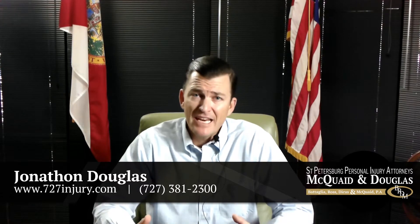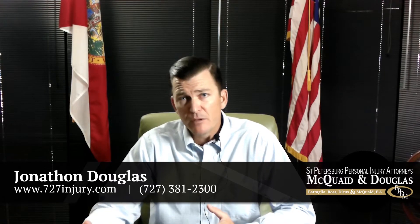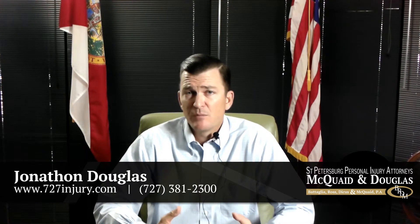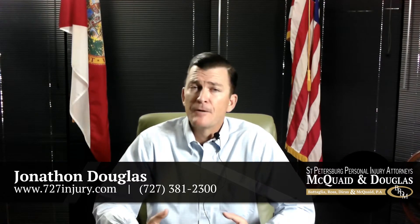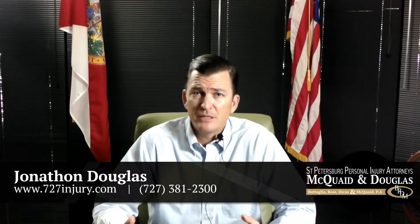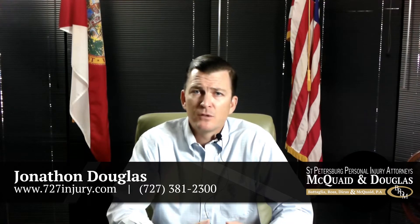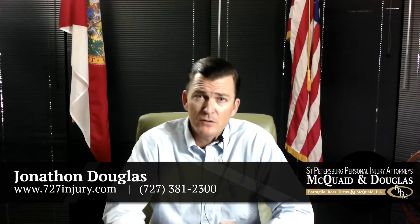Stacked versus non-stacked is a very important nuance and something you need to look at when obtaining insurance. Consider whether stacked coverage is going to be better for your family. Obviously, if there's going to be more than one vehicle on a single policy, I would strongly recommend looking at stacking those policies, because you're going to get the benefit of both of those stacked insurance limits.